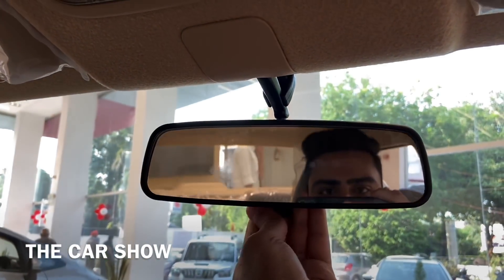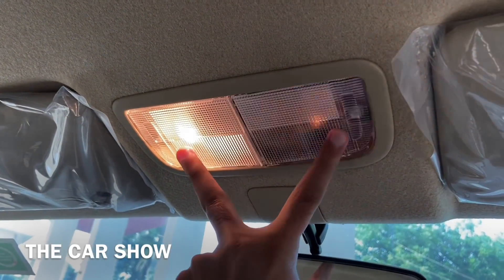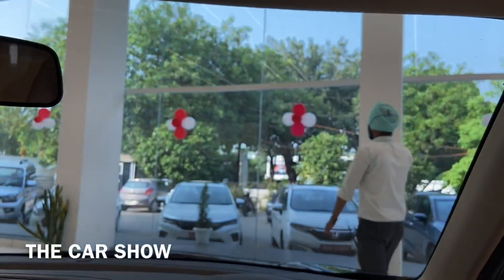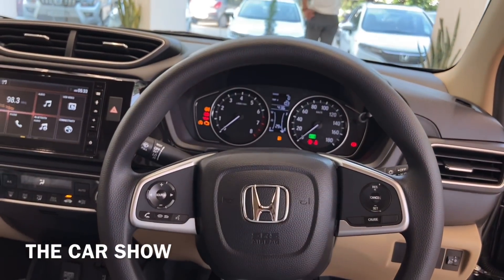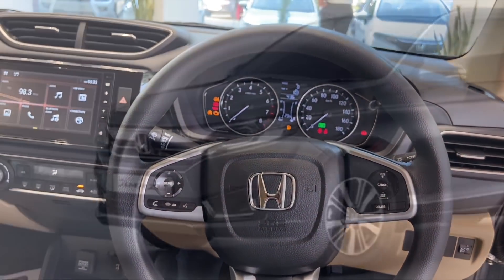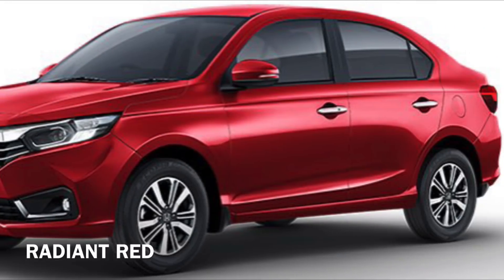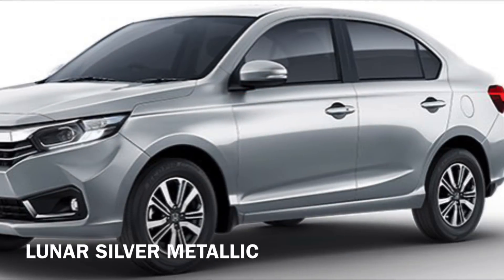On the roof there is a vanity mirror in the centre along with a day-and-night manual IRVM, and roof lights up top. Exterior colour options for the Honda Amaze include a brand-new grey colour, as well as red, white, silver, and brown.